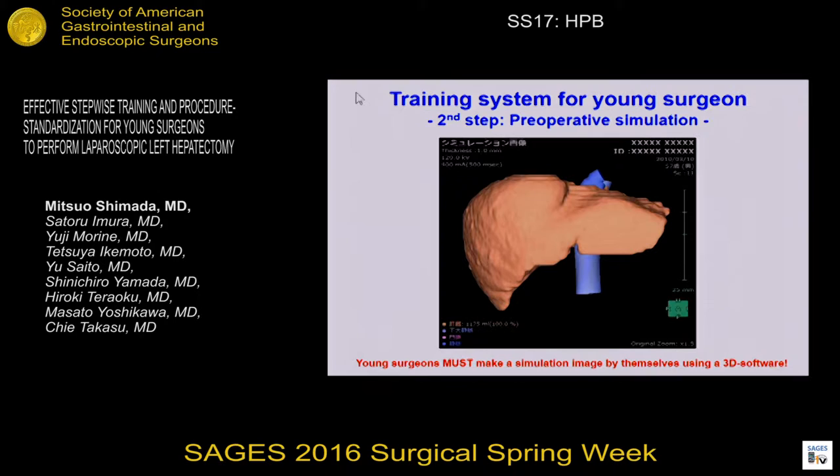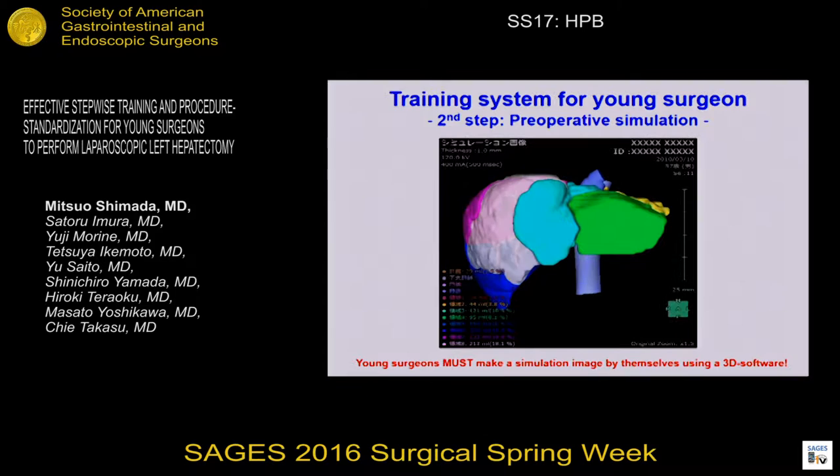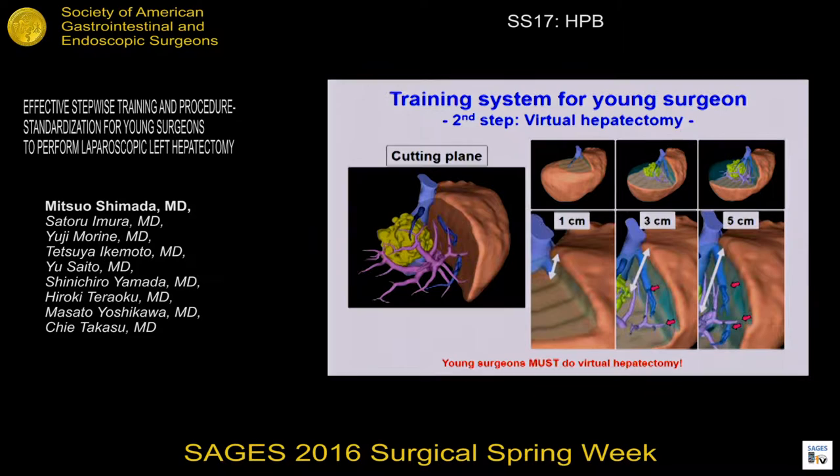The young surgeon must create a 3D simulation image by themselves to better understand the detailed anatomy, including dangerous anatomies. Also, the young surgeon must perform a virtual hepatectomy to recognize the vessels on the cutting plane during parenchymal dissection.